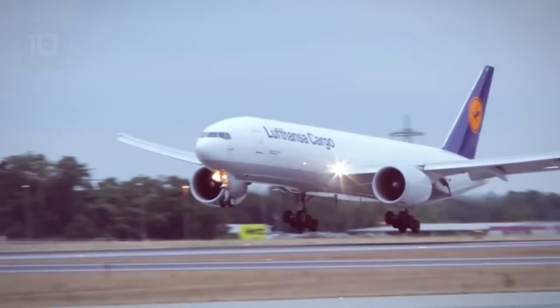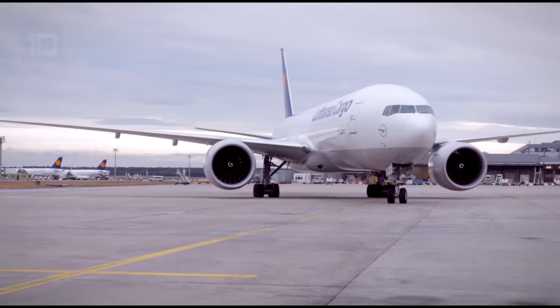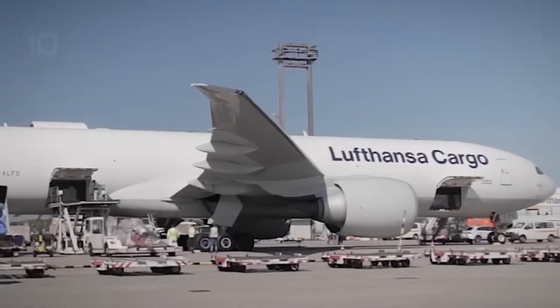It has a cargo volume of 653 cubic meters and can carry a load of 103 tons. It is equipped with two motors with a total power of 1,026 kilonewtons. It can reach a speed of 945 kilometers per hour and has a range of 9,000 kilometers.